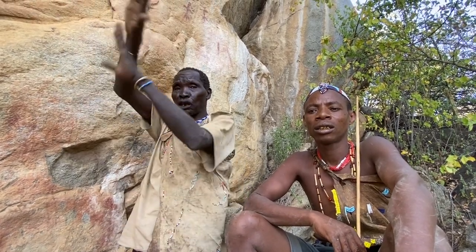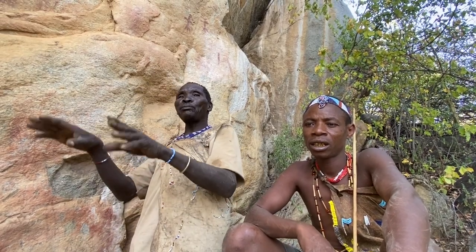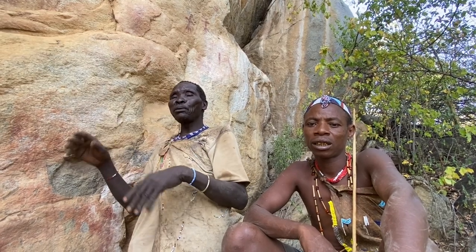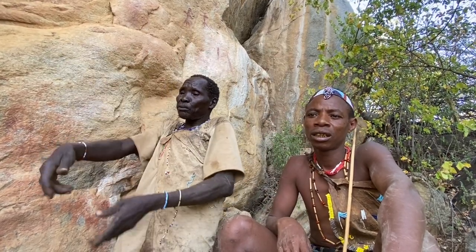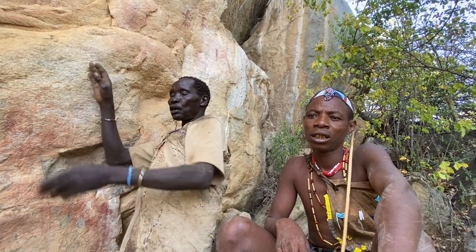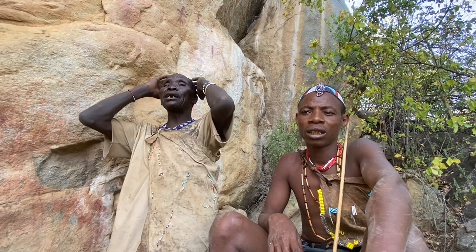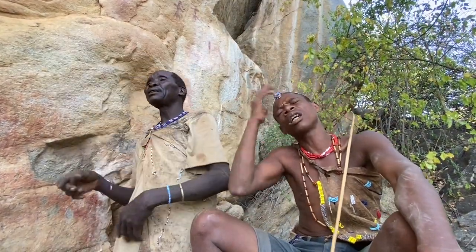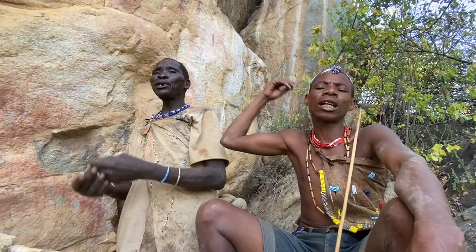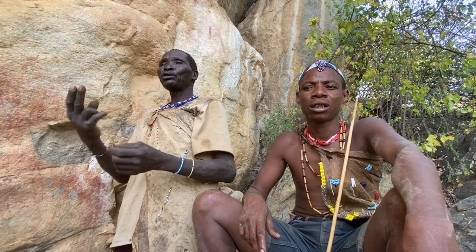Sintu explains that once upon a time the heaven and the earth were upside down. The Hadza would make their fires on the heaven which ended up hurting it and it would complain and cry. So God turned them upside down and gave earth for the Hadza to live on and make fire and use all of its natural materials. It also gave the Hadza the gift of painting — a gift from God. They believe that it was spiritually enlightened people that did these paintings back in the day. I am not confident in the accuracy of this translation — it seems a little confusing to me, but this is what I've understood from their explanations.